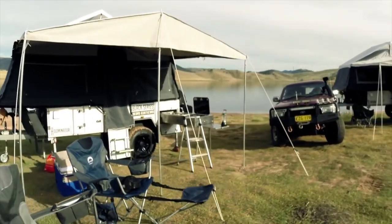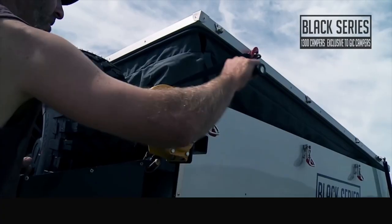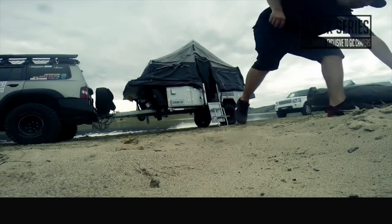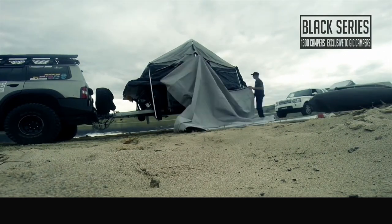This is our forward folding tent. The lid here folds forward to unveil the tent. It's a very simple setup, about 10 minutes, all gas strut actuated.